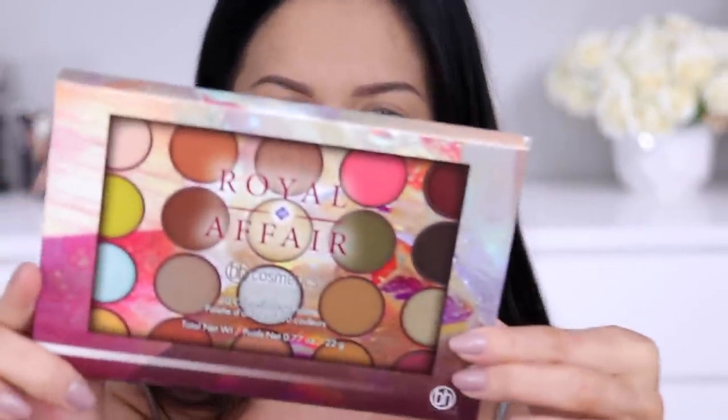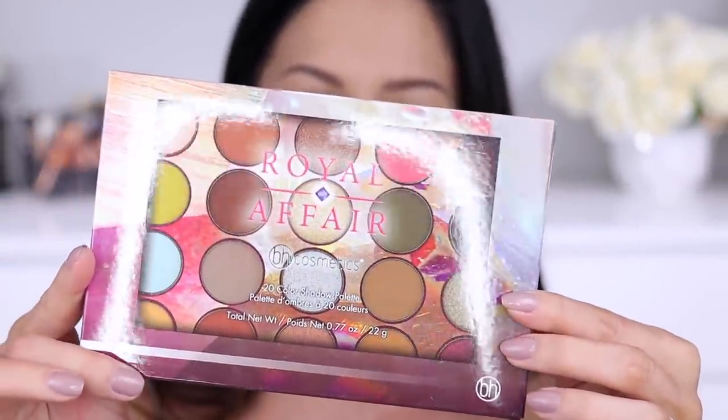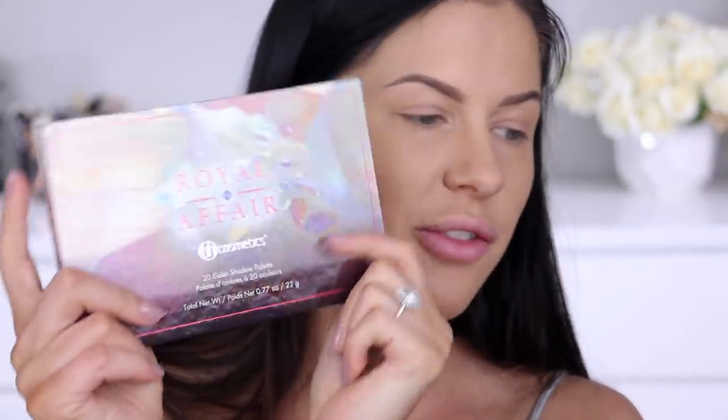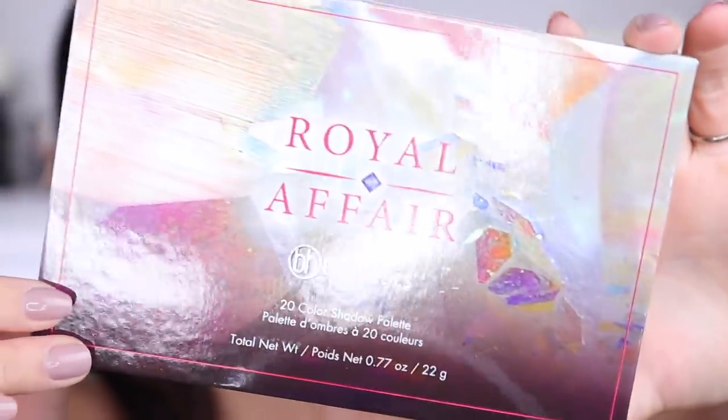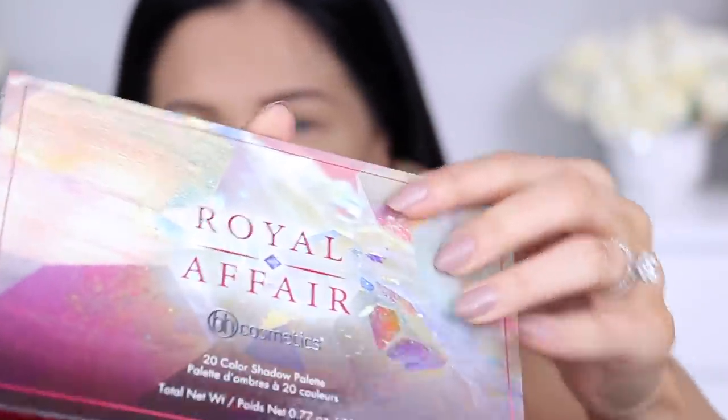Definitely five pieces in this collection. The first thing that I'm most excited about is the Royal Affair palette. This is a brand new 20-color eyeshadow palette. It says: adorn your eyes in regal opulence with the Royal Affair luxe range of rich neutrals, precious gemstones, and vibrant metal shades — buttery matte and lustrous shimmer finishes, super blendability. The Royal Affair 20-color eyeshadow palette retails for $18 US dollars.